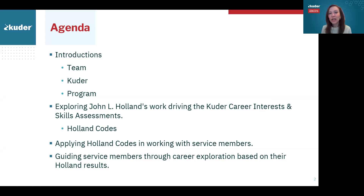His work drives the Cooter Interest and Skills Assessments. We're going to talk through Holland Codes, what they are, how to utilize them, and especially the application in working with service members. We will look at a few key pieces of the Cooter Journey platform that deal with Holland Codes, and it'll also be a time of exploration to take a peek at the Journey platform too.